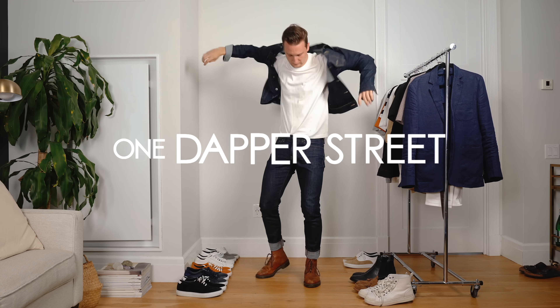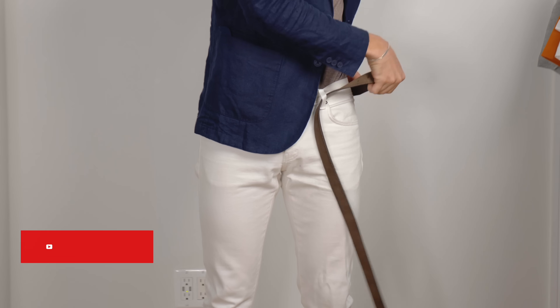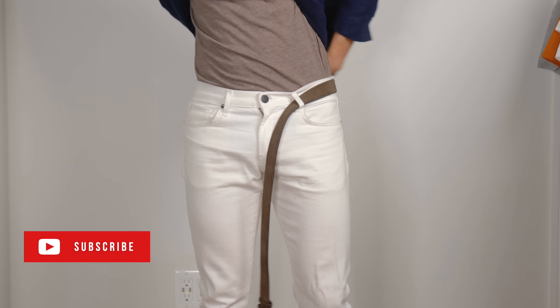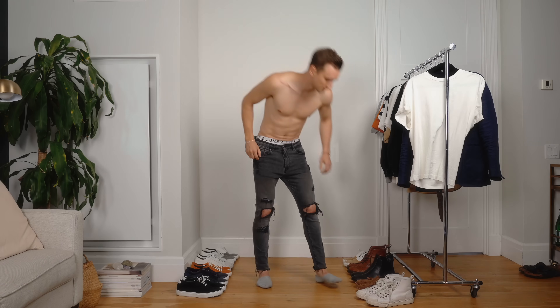What's going on guys, this is Marcel from One Dapper Street and today we're going to take a look at a classic combo of two pieces — a pair of jeans with a t-shirt. We're going to look at 10 different ways to style them. As simple as it is, there's a lot of versatility, so let's jump right in with look number one.